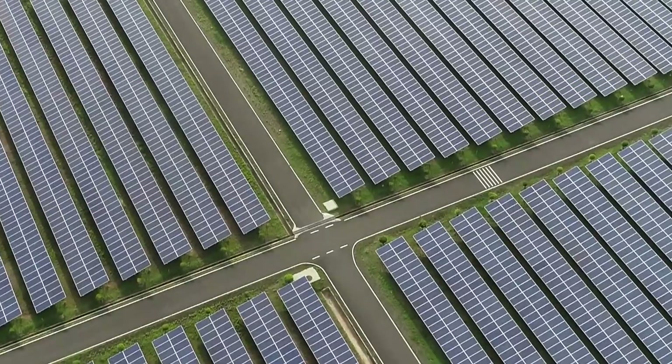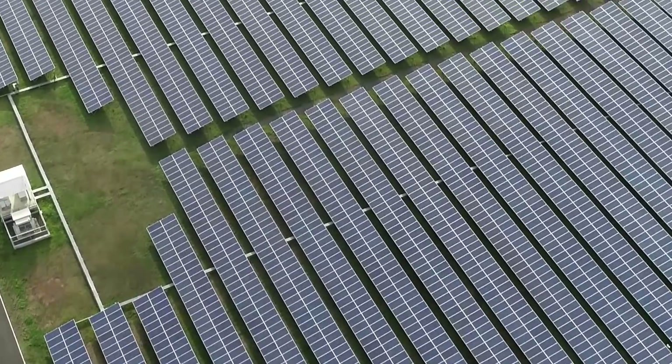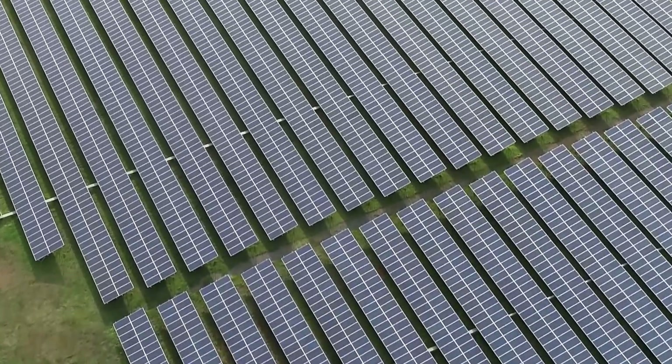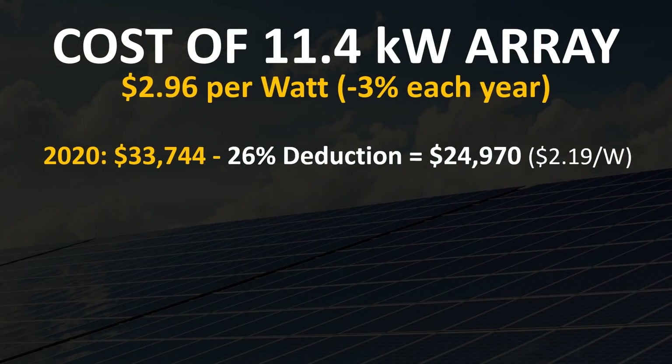Now let's take a look at the actual cost for an 11.4 kilowatt array of solar, factoring in both the cost per watt decreases of 3% each year and the decreases in tax deductions, to see the actual lowest price in the next few years of purchasing solar. In 2020, if you purchase an 11.4 kilowatt solar system based on the $2.96 per watt average, you would have a system that costs $33,744. After the 26% tax deduction, that system now costs you $24,970, or just around $2.19 per watt.